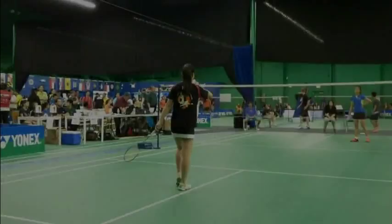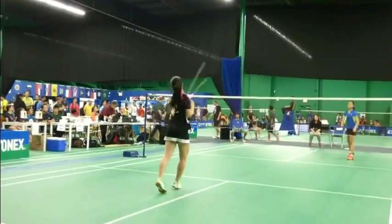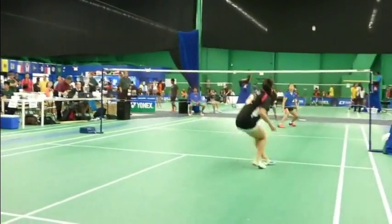Now this girl's got a beautiful serve — the toss is just so elegant. I need to learn that, but I don't play singles that much so I don't use that serve.